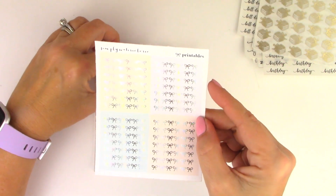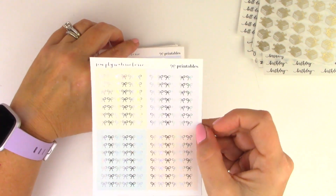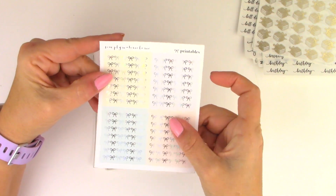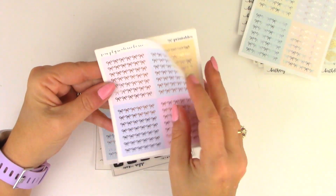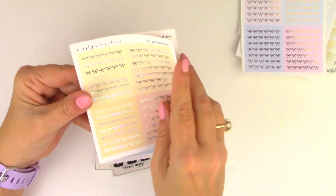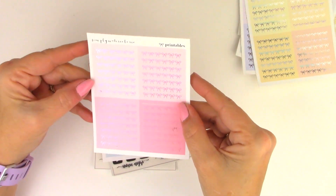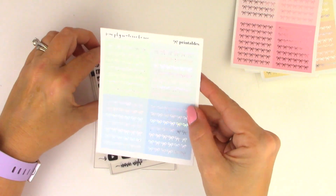Headers from Simply Watercolor Co — these are from her printables shop. That's such a pretty color: silver foil, rose gold foil, silver, and rose gold — or no, that's pink. That pink on pink looks really good together. Hollow.